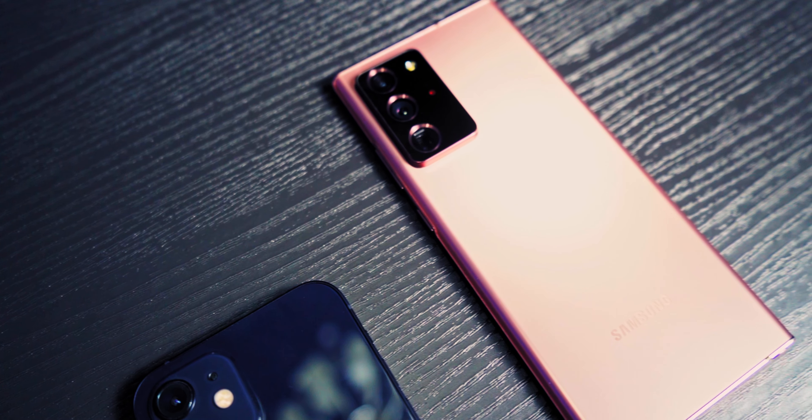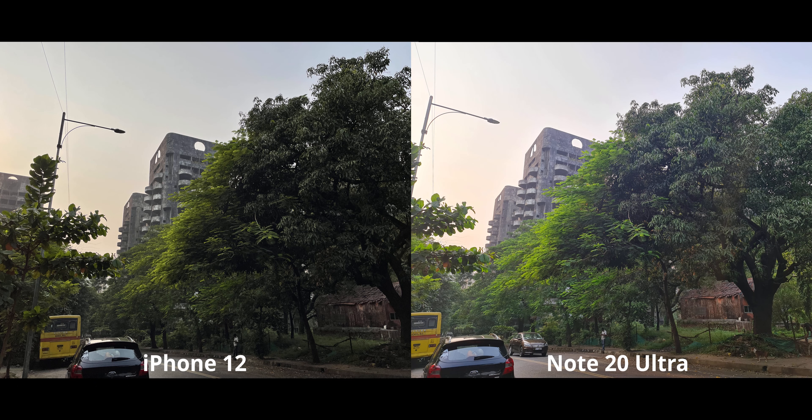Let's see how it fares. For the first image, the Note 20 Ultra is far brighter, while the iPhone 12 has better highlight control. What caught my eye the most is that the iPhone 12 looks exactly — picture perfect, no pun intended — to how the scene looked to my eyes. I don't think I've seen any smartphone do that. This amount of realism is stunning. The Note looks nice but doesn't really portray the same look and feel.